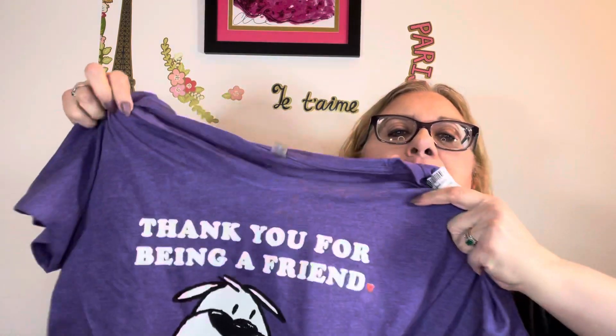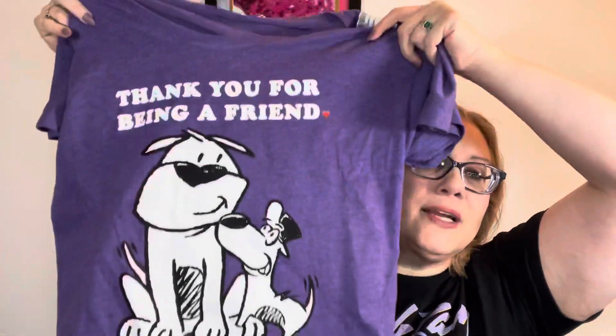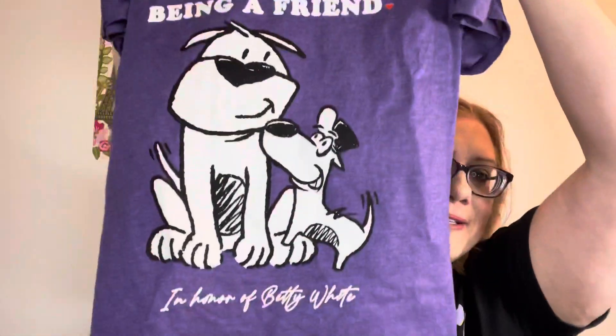Actually, before I get into that, let me show you what I got. This is just the sweetest thing ever — 'Thank you for being a friend,' in honor of Betty White. Isn't that the sweetest?